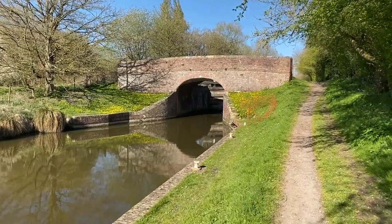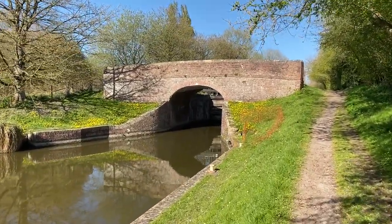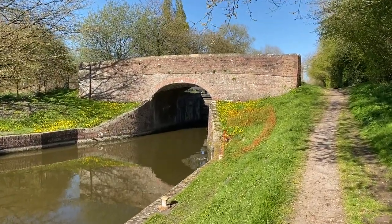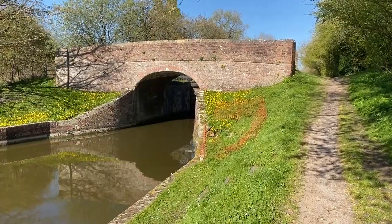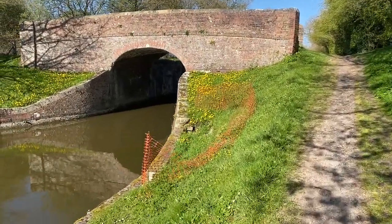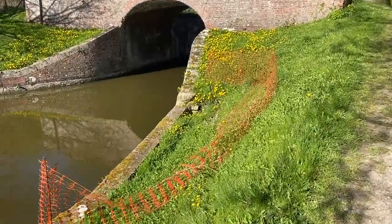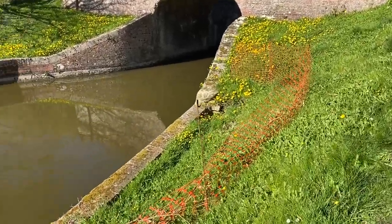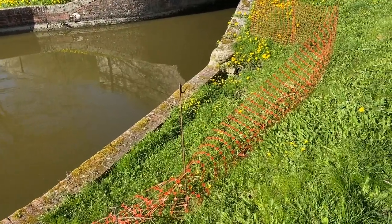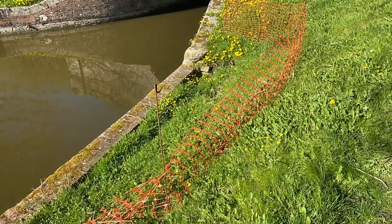So this is lock 117, the Wooten Rivers Pound. We've got one lock this end and one lock in front of us, so it's only a very short pound. But if you look down around this orange netting, you can see it's all broken away. That's not good — so there's going to be some work to be done there.